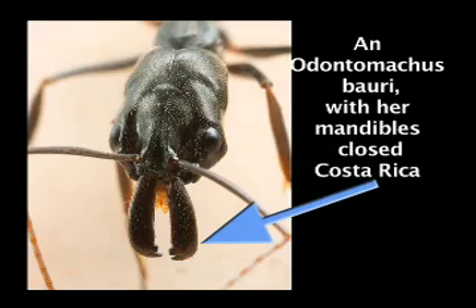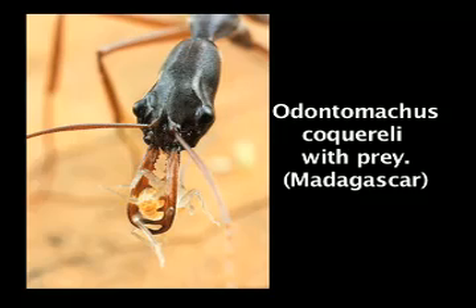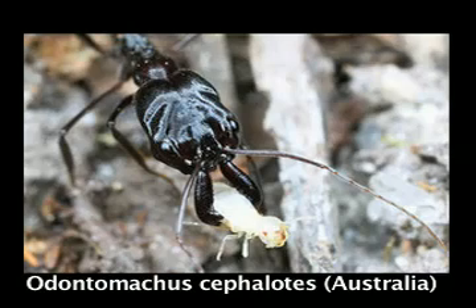Odontomachus tends to have blunt teeth at the tips of the mandible and uses the mandibles to crush, bludgeon, stun, or dismember prey. Sometimes they'll hit the prey repeatedly.